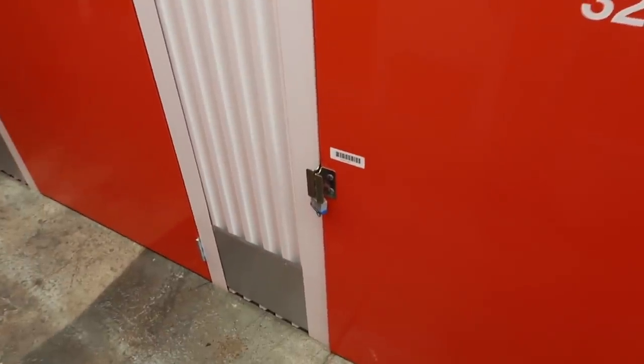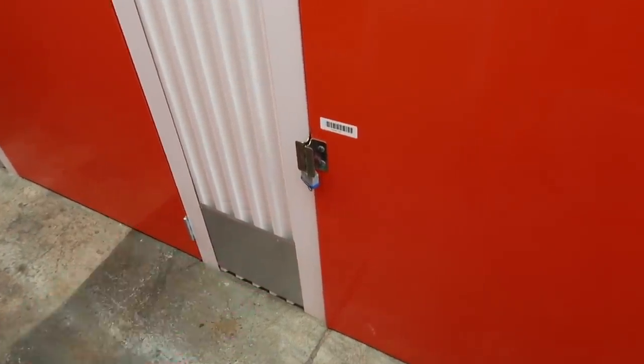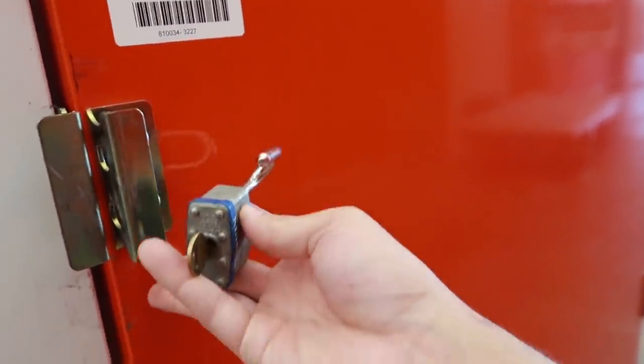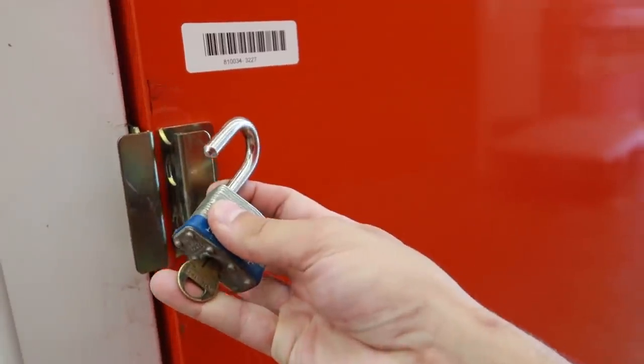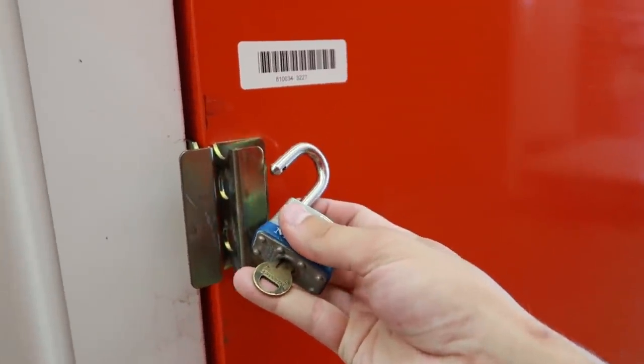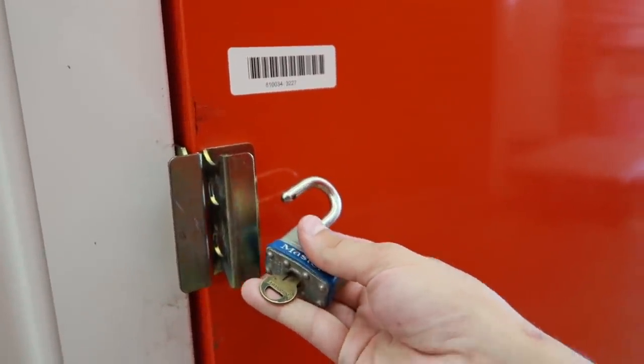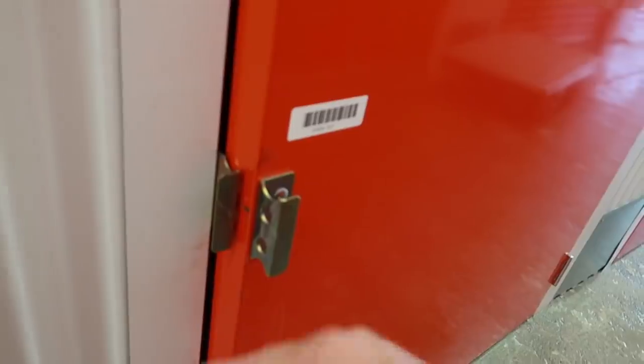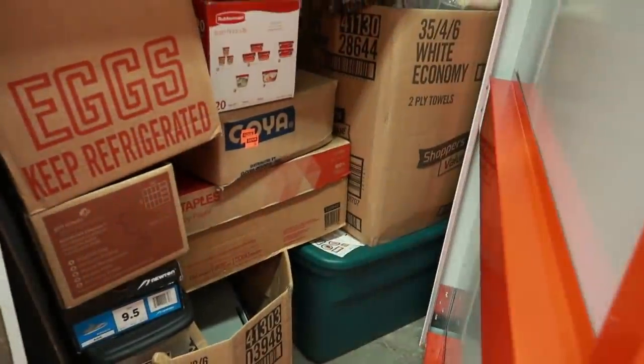We paid 30 bucks for this locker. A lot of people ask about the lock situation — whenever you bid on a locker, you bring your own lock, put it on, make payment, then come back and take off your lock. So this is my lock here. The previous owner's lock has already been removed.